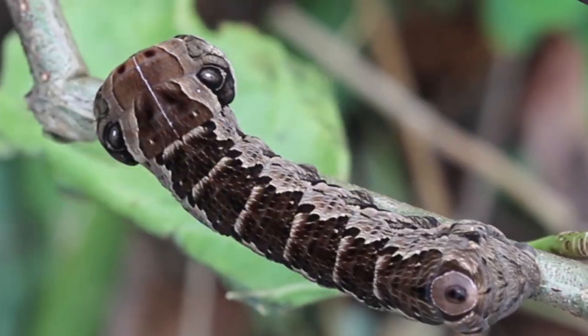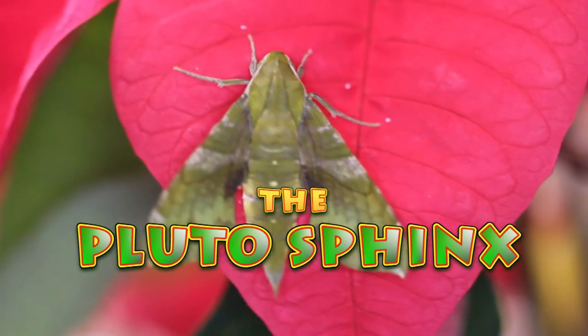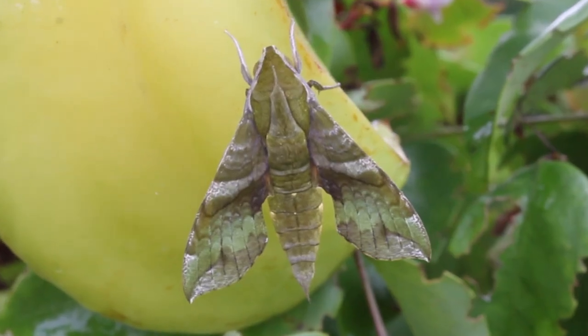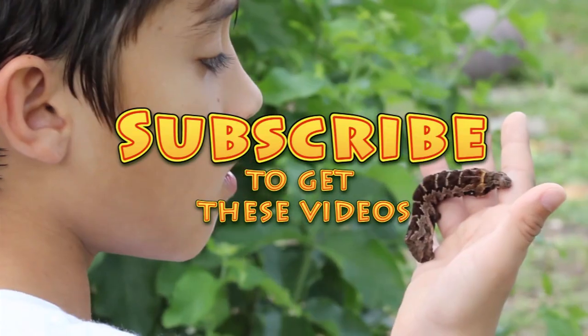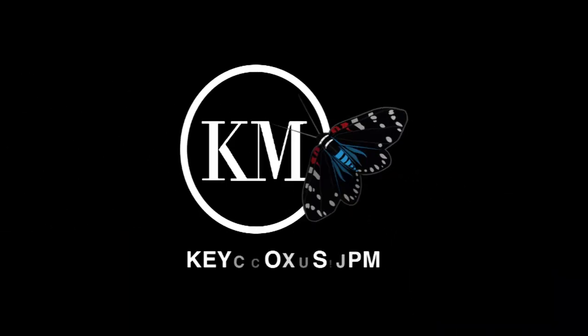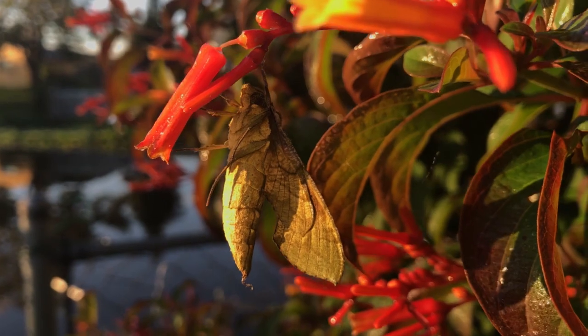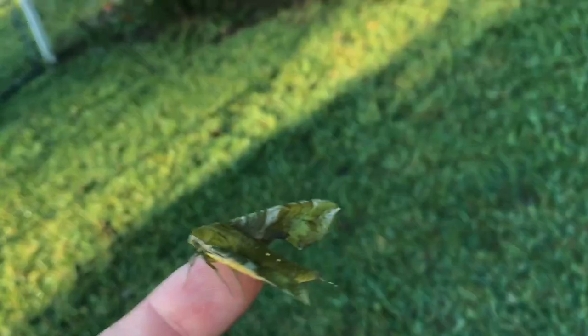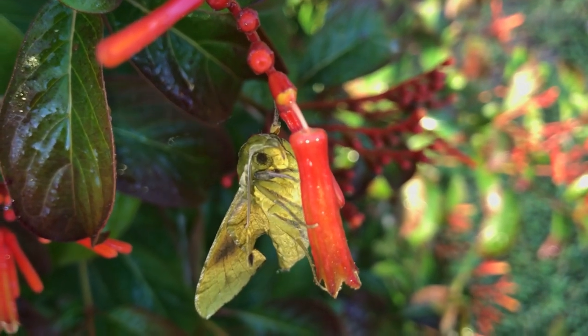Guys, let's get to it. Let's check out the Pluto Sphinx. The Pluto Sphinx, Xylophanes Pluto — awesome bug, I just can't say enough about it. There's not many bright green butterflies and moths, at least here in South Florida, but the Pluto Sphinx is one. It's about a three-inch wingspan, and they're actually pretty common in southernmost Florida, down the Florida Keys and Miami-Dade counties.